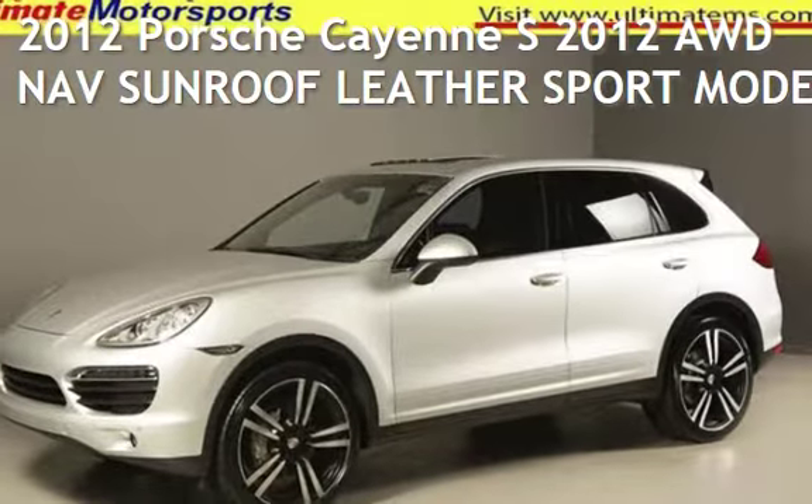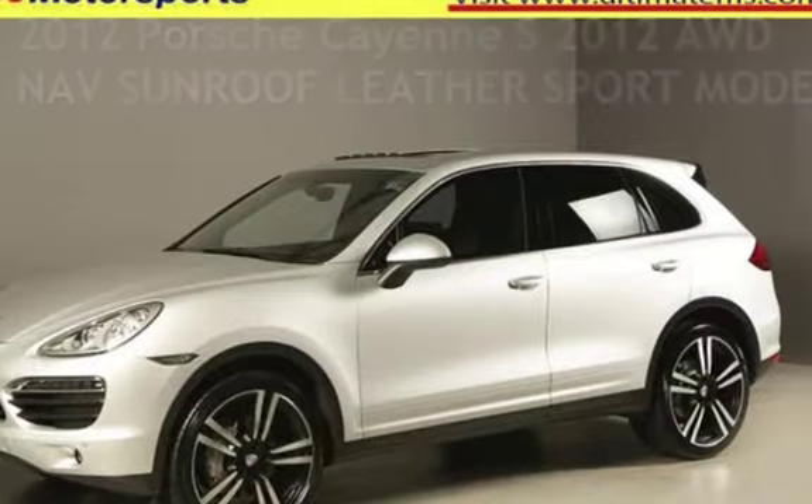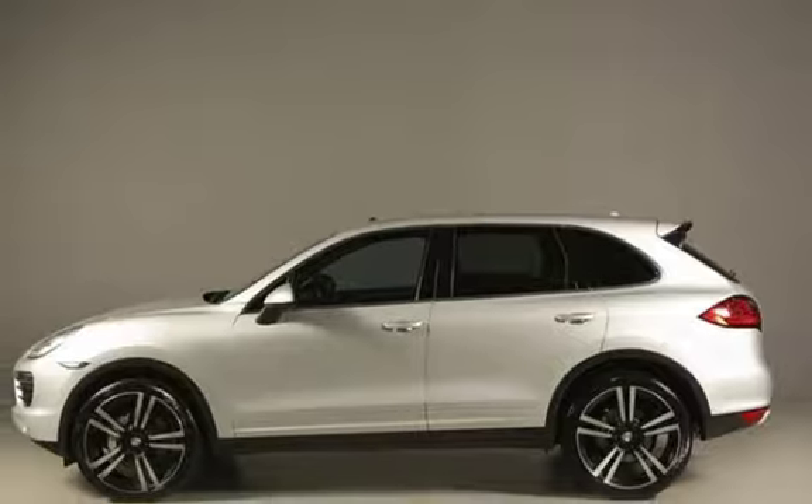Presenting a pre-owned 2012 Porsche Cayenne S. This four-door SUV has an eight-cylinder, 4.8-liter V8 engine, with all-wheel drive and an automatic transmission.